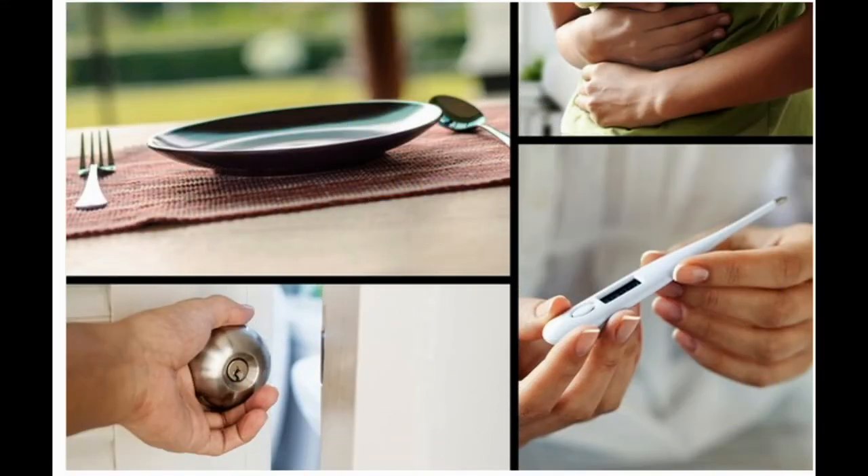Symptoms: You'll usually have serious stomach pain. It may start near your belly button and gradually move to the lower right. It might also get worse when you move around, breathe deeply, cough, or sneeze. You may also have signs like no appetite, nausea and vomiting, fever, and diarrhea or constipation. Call your doctor right away if you have these symptoms.